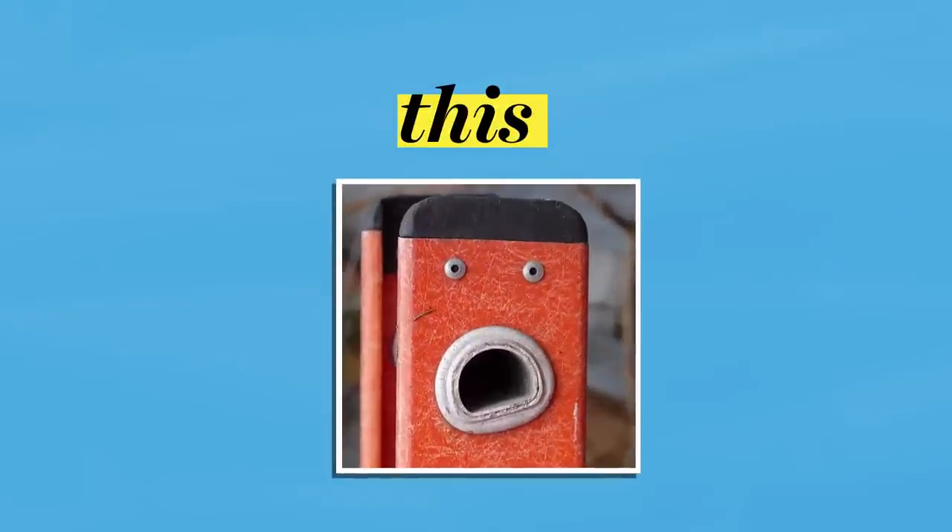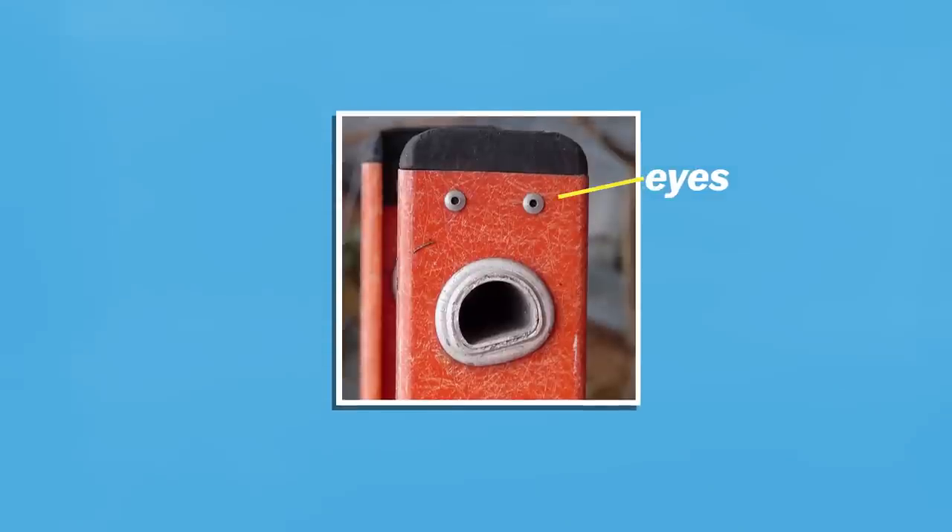When you look at a picture like this, what do you see? Chances are you see a face, you see eyes, you see a mouth, you see emotions — even though these are just inanimate objects and there's nothing there.